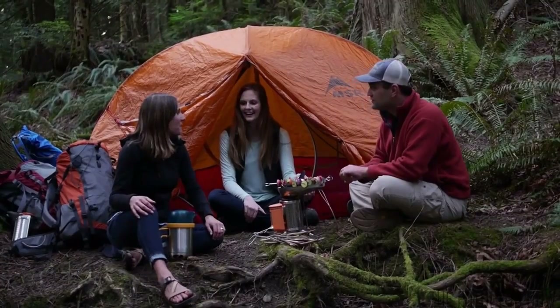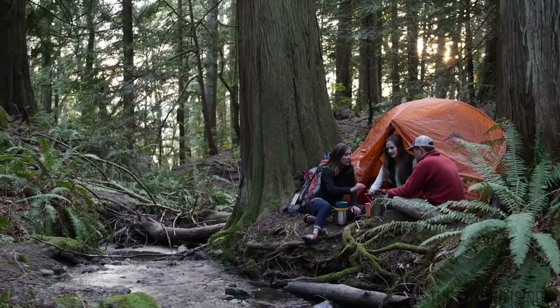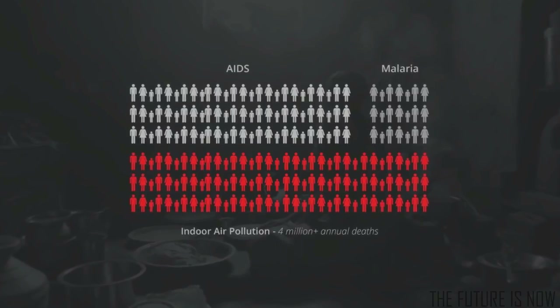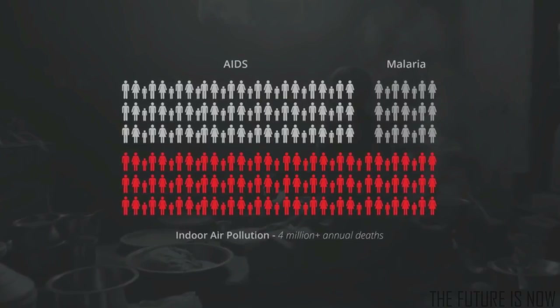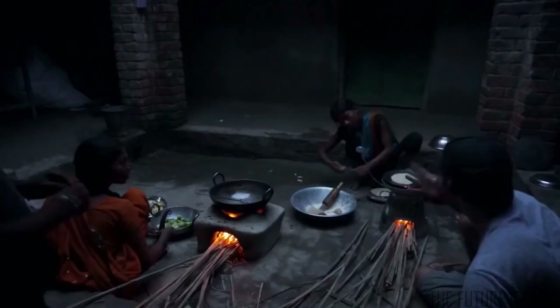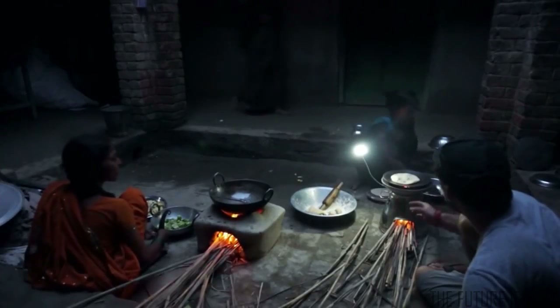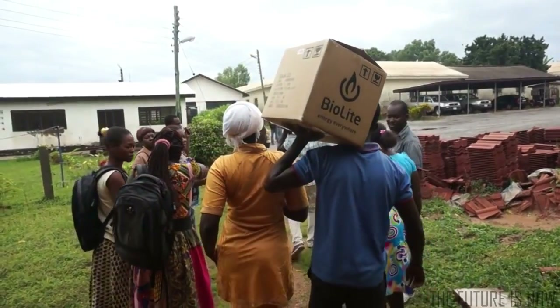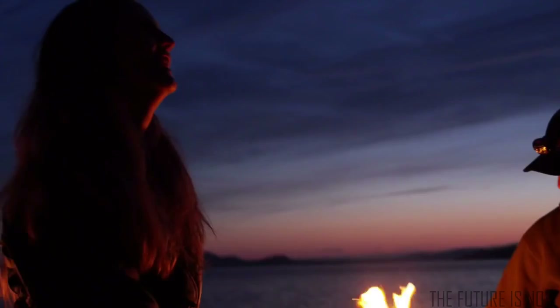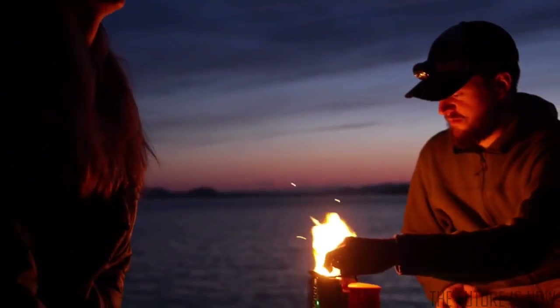It turns out that the need for clean wood cooking goes far beyond the trail. Half the planet still cooks on smoky open fires, resulting in more annual deaths than AIDS and malaria combined. So we took our technology and developed the Home Stove, a larger format cook stove that we're currently piloting in India and sub-Saharan Africa. It's at the core of our mission as a company, and its long-term success depends on the revenue generated by our Camp Stove sales.